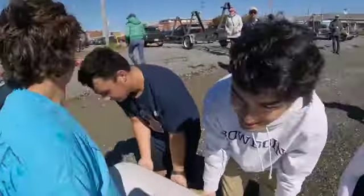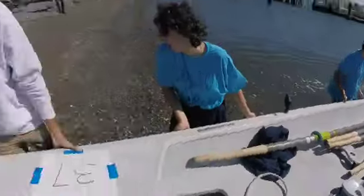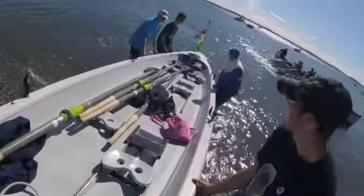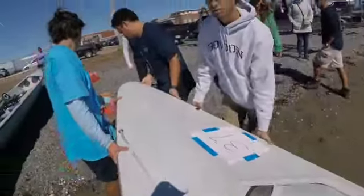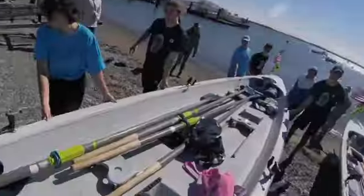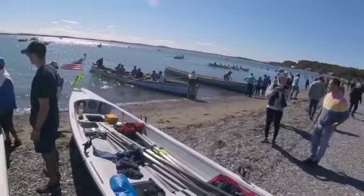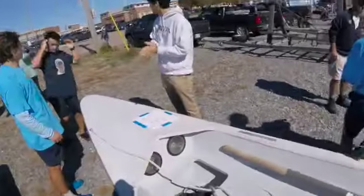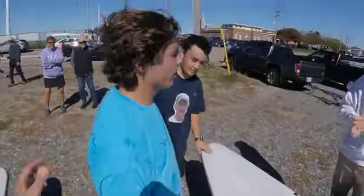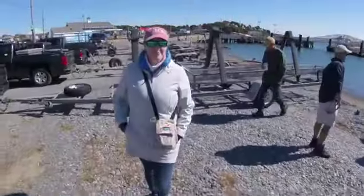Here you see us loading the boat onto the trailer. We get a nice smile from Andrew Hoadley, a CMI alum and current rower at Bowdoin. A lot of our youth kids will continue to row in college or cox. You can see John Liffman there — and shout out to John Townsend.